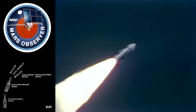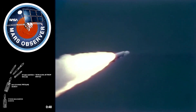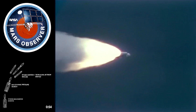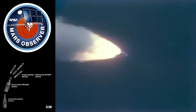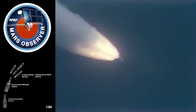Good vehicle data. Both solids look good. Data coming in here to the Mission Director Center shows we have a nominal flight. Titan now going through the sound barrier. Air Force Station at Jupiter Inlet has acquired. Going through Max-Q.